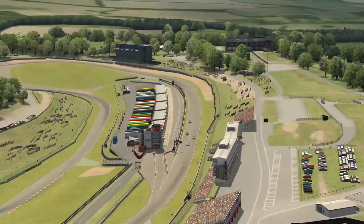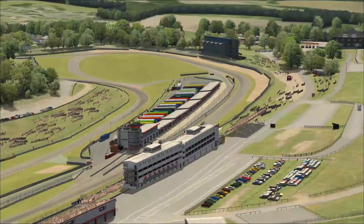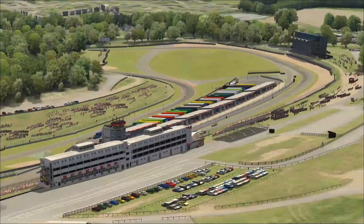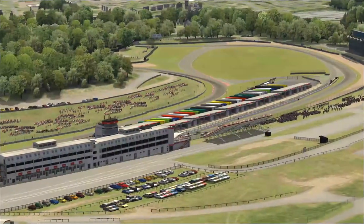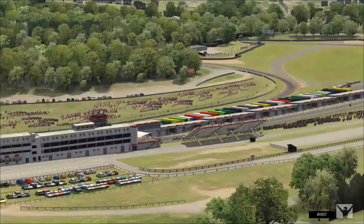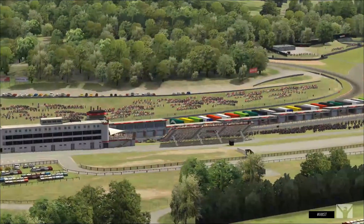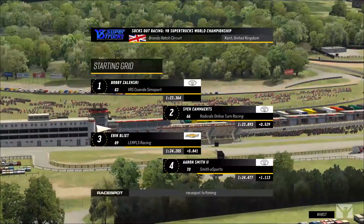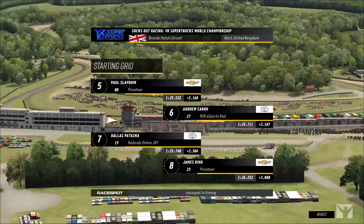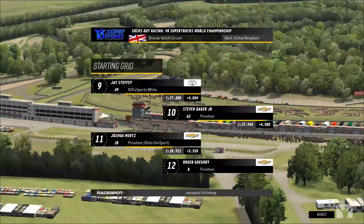Let's go to your starting grid for the 27-lap race here from Brands Hatch. Starting on pole is the number one of Bobby Zelinski. Fenn Cameron starts second, Eric Blick third, fourth to Aaron Smith, Paul Slavenik fifth, sixth to Andrew Karen, seventh Dallas Pataska, James King eighth, ninth to J. Steffi, tenth to Steven Dager Jr. Joshua Mertz starts 11th, 12th Roger Gregory, Michael Scurlock 13th, Thomas O'Leary 14th, 15th Clifton Cockrell, 16th Connor Horn starting at the rear of the field, and Aspen Belvin rounds out the 17 trucks.